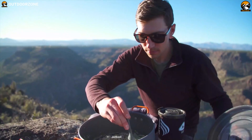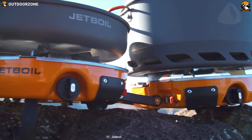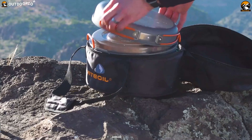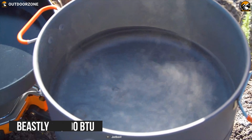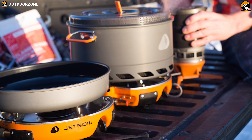Surprisingly lightweight and capable of delivering fantastic performance, the Genesis Basecamp system from Jetboil is the ultimate all-in-one backcountry cooking system waiting to spice up your next outdoor camping trip. Its beastly 10,000 BTU heating system boils water in just over 3 minutes, perfect for melting snow or making coffee.